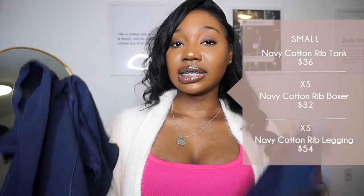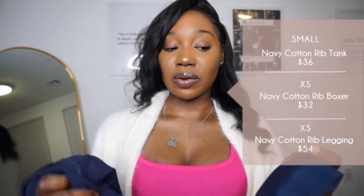For the first set, I got it in the new navy blue color and I was super excited because she dropped a cobalt blue maybe a little more than six months ago and I'm so mad I missed that drop — that cobalt would have looked so pretty against my chocolate skin. But it's okay, she dropped the navy blue, and I feel like the navy blue is going to look great too, maybe not as good as the cobalt, but hopefully she releases it again. In this set I got the tank top, leggings, and boxers.